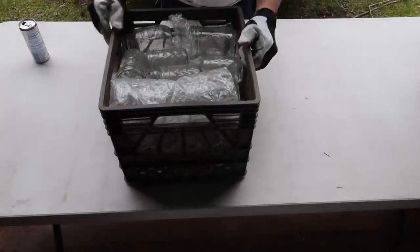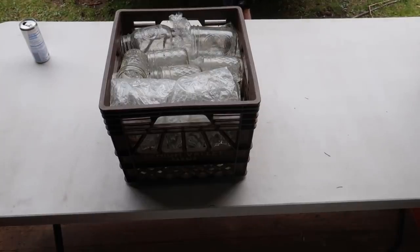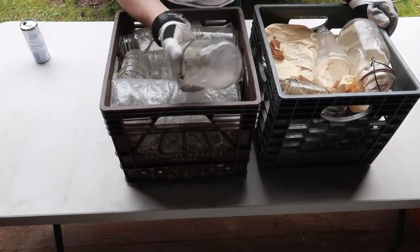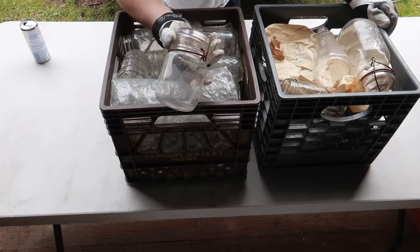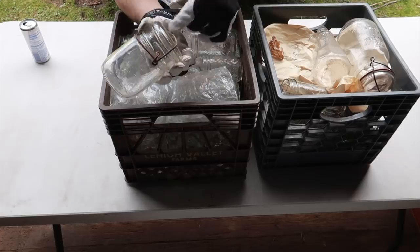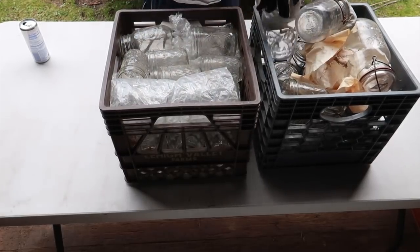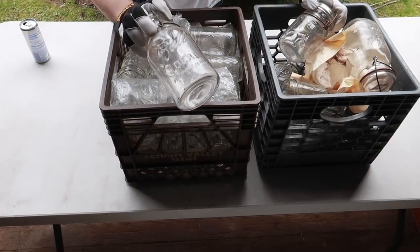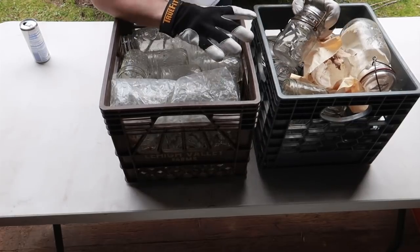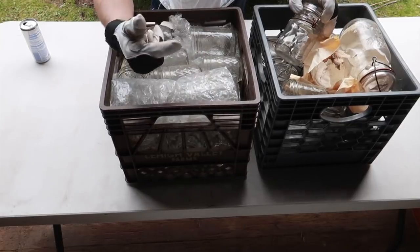First thing is first, we have mason jars. These are called wire top or clear top mason jars — a lot of people call them wire top because they have the wire that goes through the top of the jar to hold it down. I took these out to Five Acres flea market and these sold very very well for a dollar each.